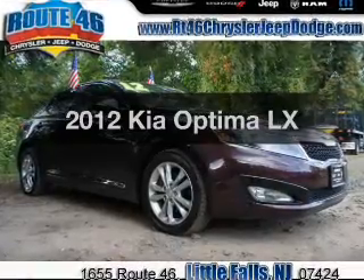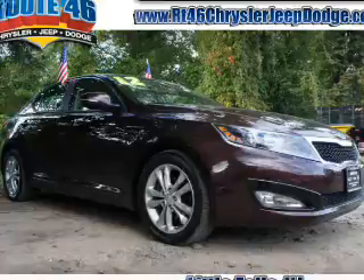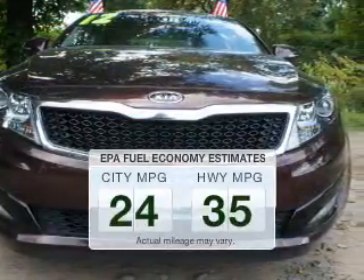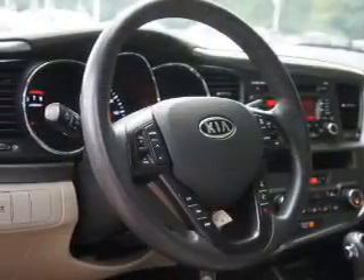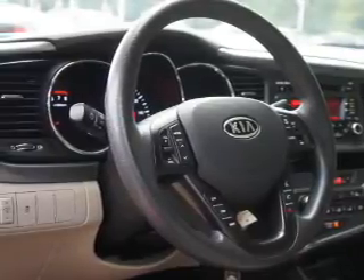Imagine yourself in this 2012 Kia Optima. Travel the roads in style and comfort in this great vehicle. Low emissions and the good fuel economy offered in this vehicle are important to you and the environment. The powertrain includes front-wheel drive with an efficient four-cylinder engine connected to a smooth shifting automatic transmission.